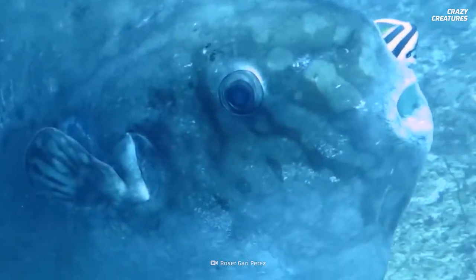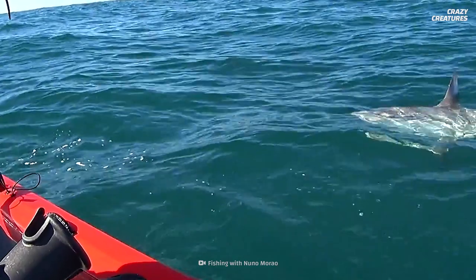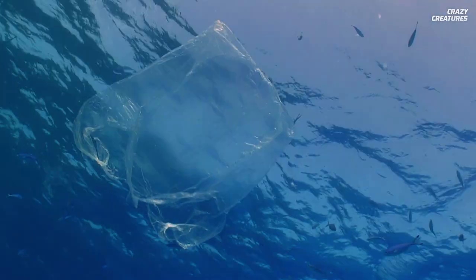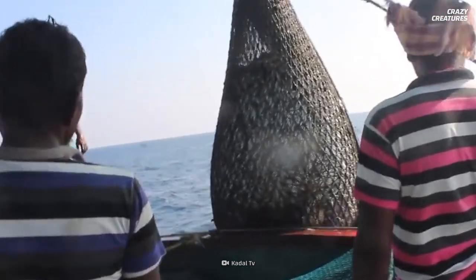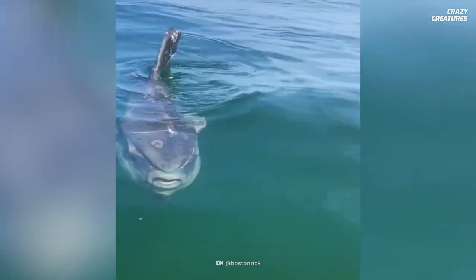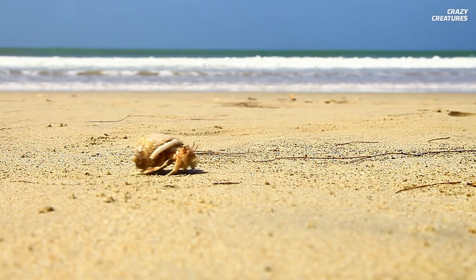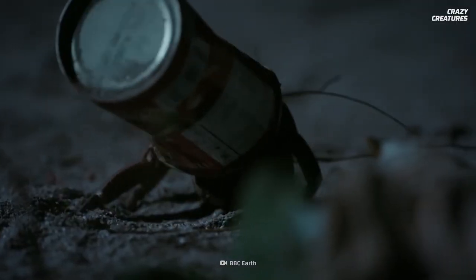Gentle and harmless to humans, these weird, comical creatures are at risk of choking on plastic bags that they mistake for jellyfish. Mola Molas are often hunted for alleged medicinal uses and killed as bycatch by large trawlers. The International Union for Conservation of Nature classifies them as vulnerable. Unfortunately, Mola Molas aren't the only creatures affected by ocean pollution — hermit crabs are even replacing their shells with garbage.